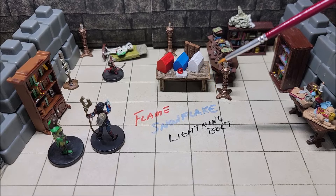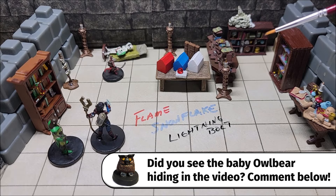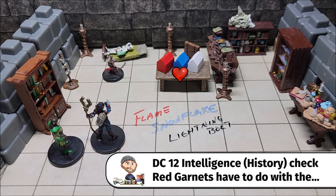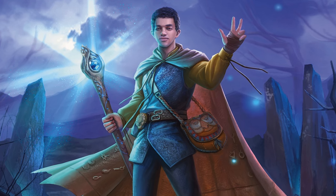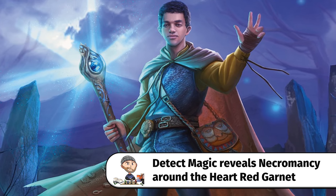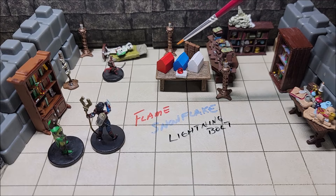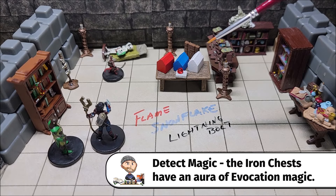Let's go over the answer. Before I give the best-case scenario on the outcome of this puzzle, there are a couple of hints the characters could get. The first: allow the characters a DC-12 intelligence history check, and on a success they'll recall that a red garnet symbolizes the heart — it embodies themes of healing, life, blood, and life force. The second hint is through a Detect Magic spell. If a character casts Detect Magic, they'll see a faint aura of necromancy around the heart-shaped red garnet. Each of the three metal boxes — the one with the flame, the snowflake, and the lightning bolt — all radiate an aura of evocation magic.